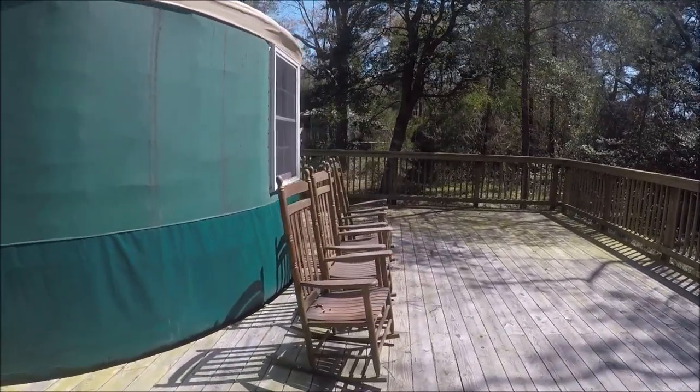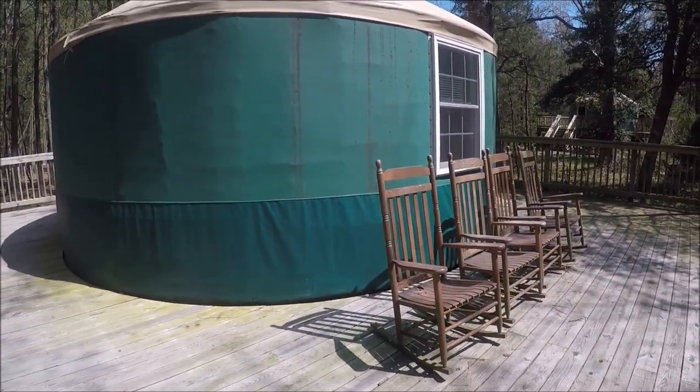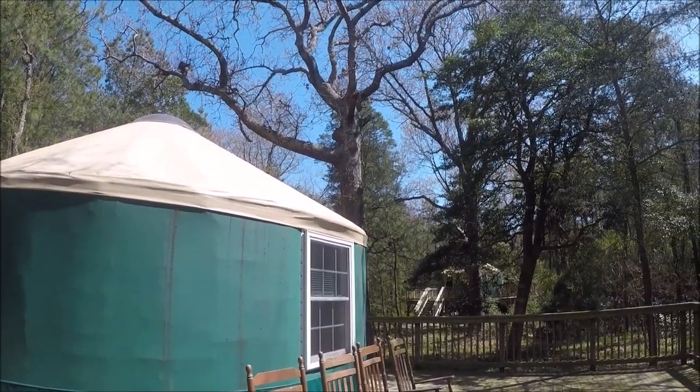It's got a big bay window on the back side. If it was raining you could just sit there and look out. Look at the size of that tree right there – that's beautiful.